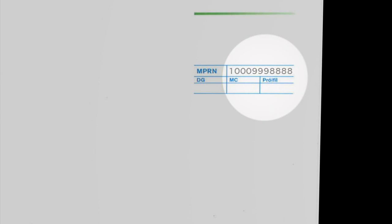Always quote your meter point reference number, MPRN, when submitting your meter reading. This is the 11-digit number starting with M10 printed on your electricity bill.